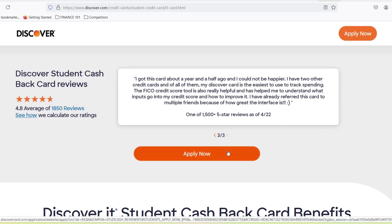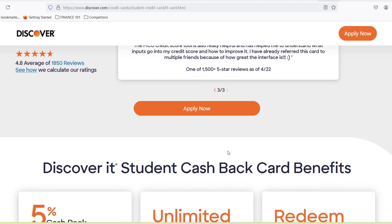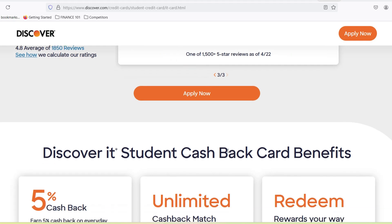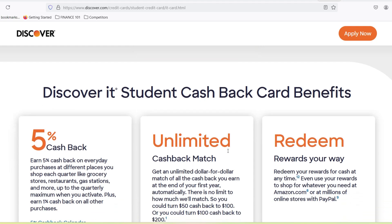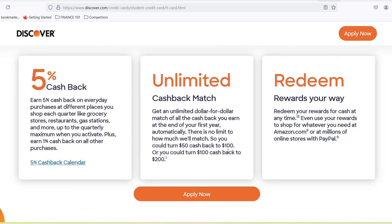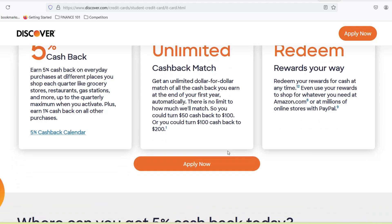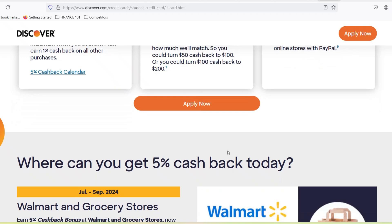The approval process explained. Let's break down the Discover It student cash back card approval process. Unlike applying for a traditional credit card, Discover uses a two-step approach. Step 1: the application itself is pretty straightforward. You'll need your basic info like name, address, social security number, and employment or school status.